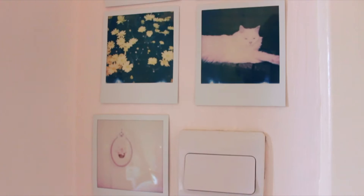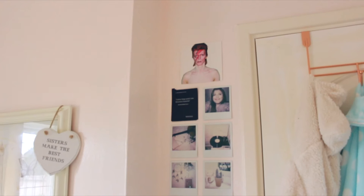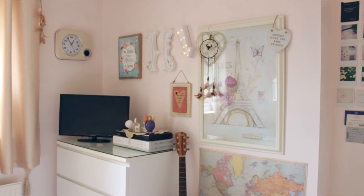Right next to my door and my dressing gowns, I have some miscellaneous little Polaroids I've taken, and I actually have two tickets from two country concerts I've been to. I like to put them there to remind me of the memories. I also have a picture of David Barry because I absolutely love him and I just love the photograph.